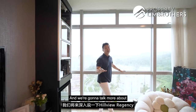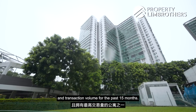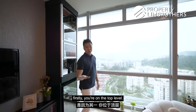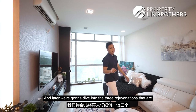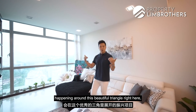We're going to talk more about Hillville Regency, because this condo has one of the highest levels of popularity and transaction volume for the past 15 months. The reason we can enjoy this view is firstly because we're on the top level, and secondly this is along the entire Hillville condo enclave. We're going to dive into the three rejuvenations happening around this beautiful triangle.